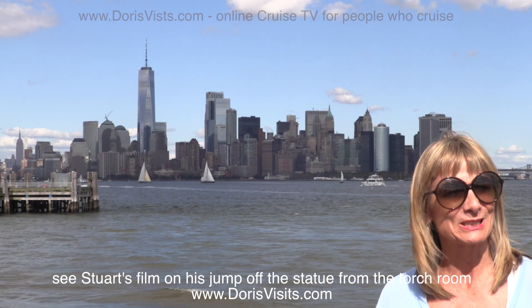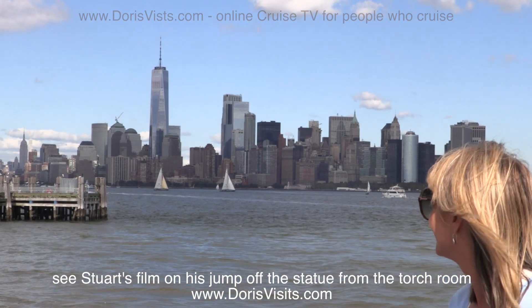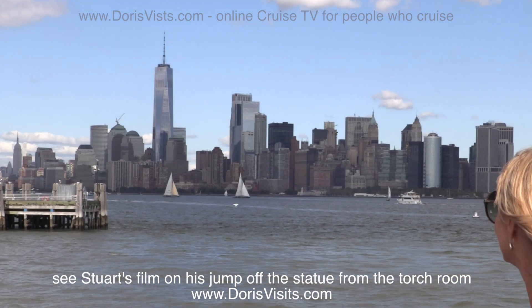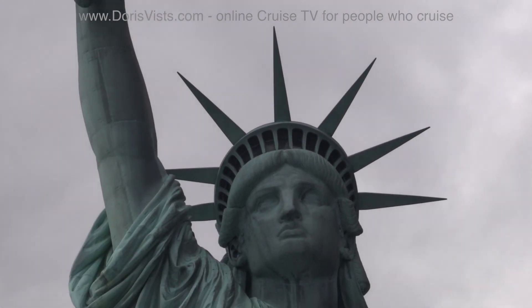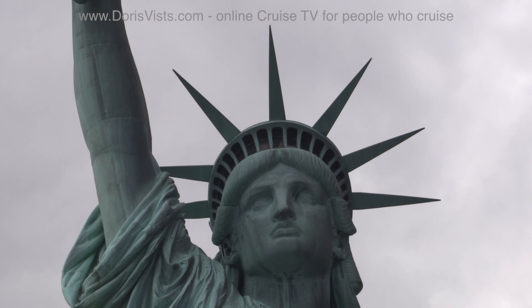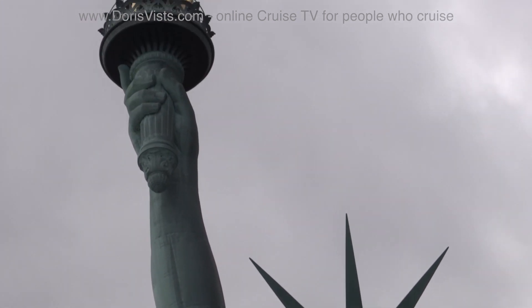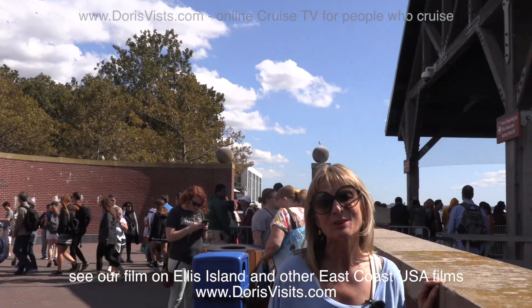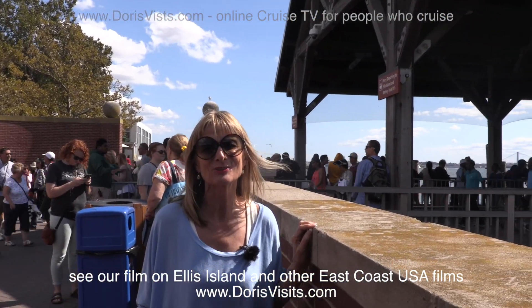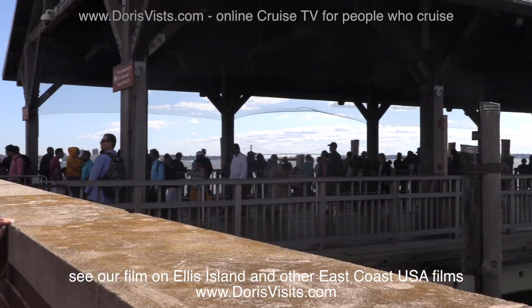From here there's a fabulous view of Manhattan. It's a good idea to do this boat tour in the morning, because if you think the queue is long to get out here, you should see the queue to get back on.